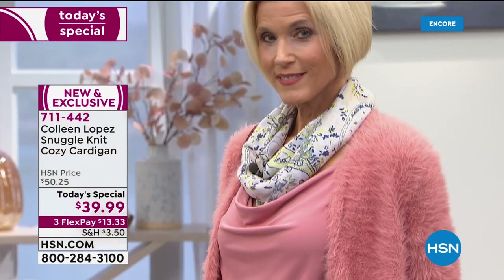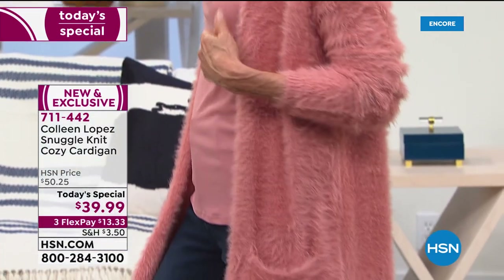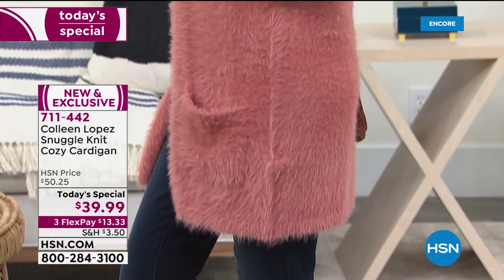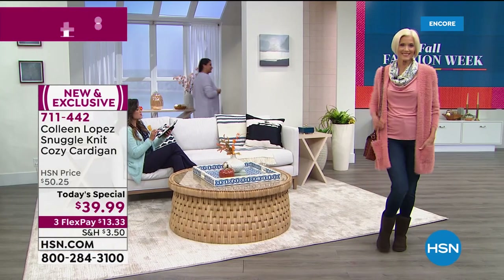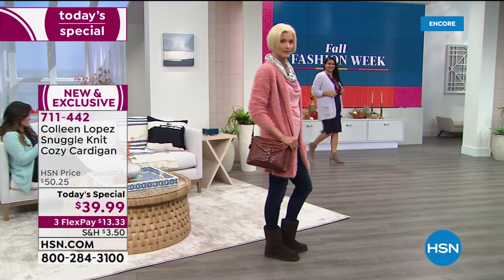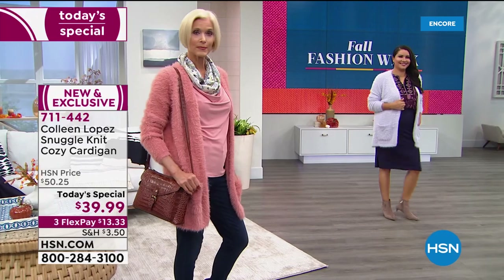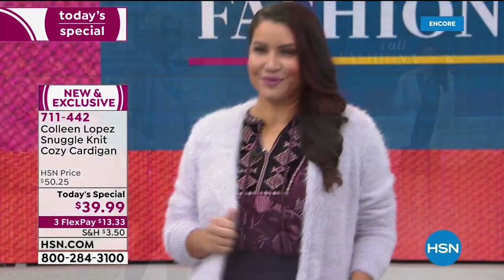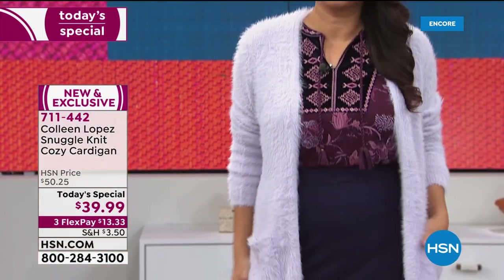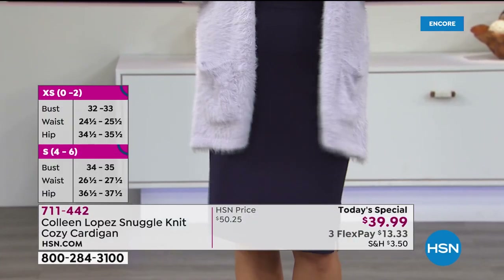Crystal says she's loving the classic black color — really can't go wrong with that. Judy says Colleen is her favorite host and it's dangerous when she's on because she always knows it's going to be good. Lisa is getting the black in addition to the antique rose. And Jeanette is asking about sizing and what everyone is wearing.